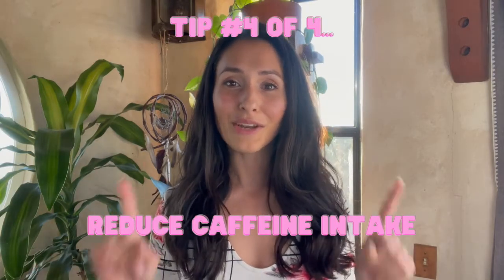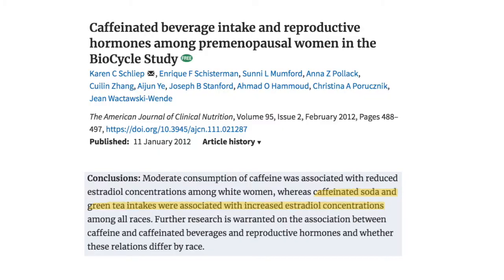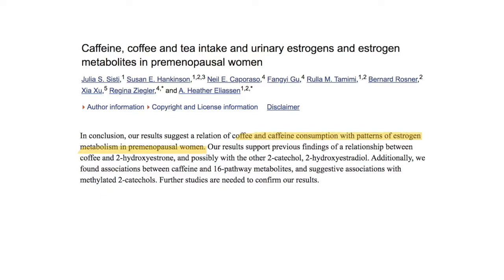The last tip is to reduce caffeine intake. There's good reason to avoid it. A 2012 study by Schliep et al. showed that estrogen is higher in all races when subjects consumed caffeine in the form of green tea and soda. And a 2015 study by Siste et al. showed a correlation between caffeine from coffee and estrogen metabolites in urine, showing that when we consume caffeine, we actually have more estrogen buildup in our body.